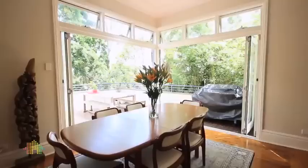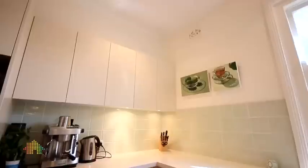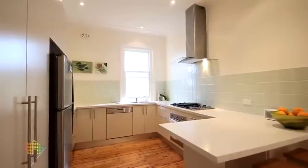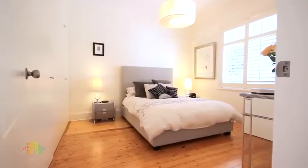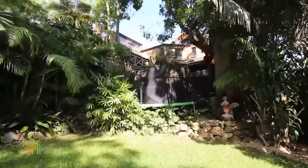Behind a classic facade lies a modern and expansive home, masterfully renovated with whole family living in mind, providing separate zones for adults and kids. Illuminated in natural light with windows and skylights at every turn, timber floors and soft neutral hues perfectly complement retained period features of picture rails, brick archways, high architraves, and a working brick fireplace.